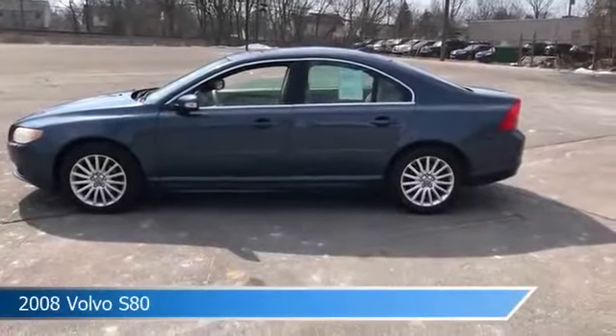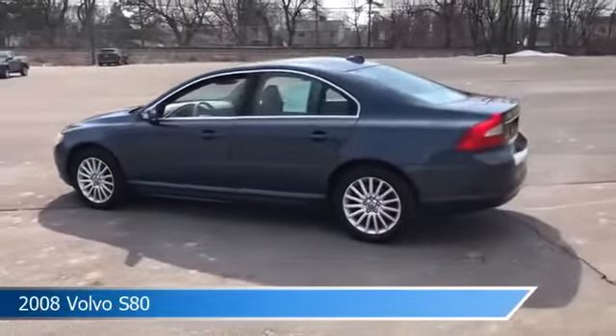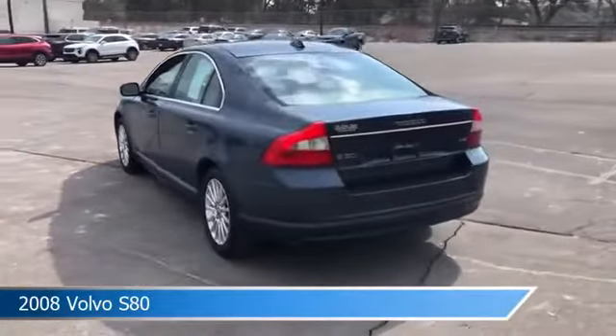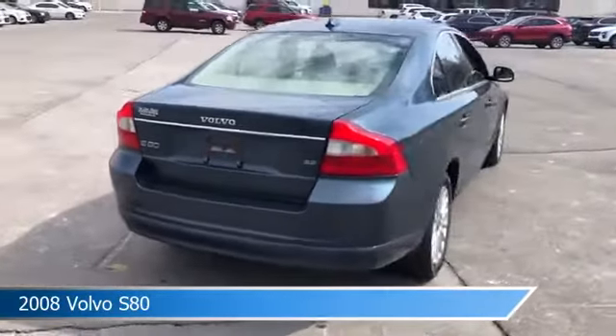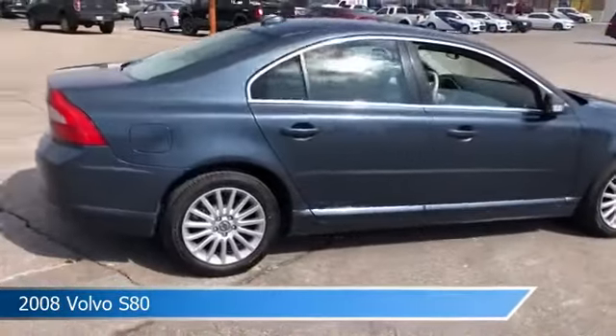Take a look at this 2008 Volvo S80. Equipped with a 6-speed automatic transmission in blue. This car comes with some great features including anti-lock brakes, leather steering wheel trim, audio controls on steering wheel, auxiliary input and more. Come in and check it out today.